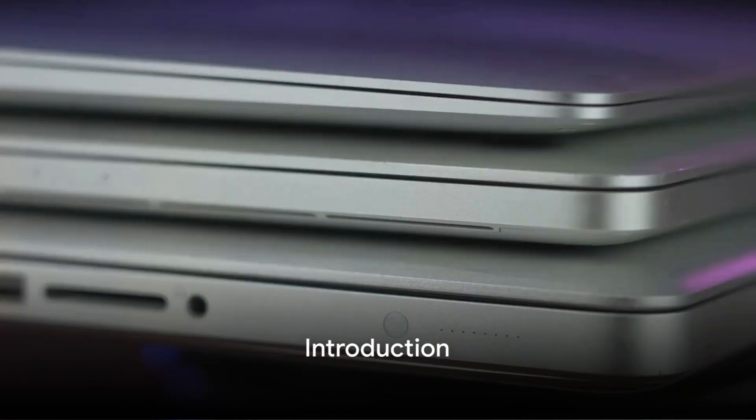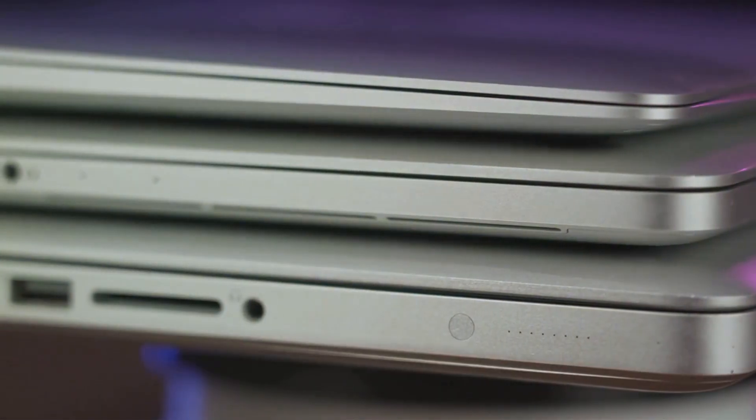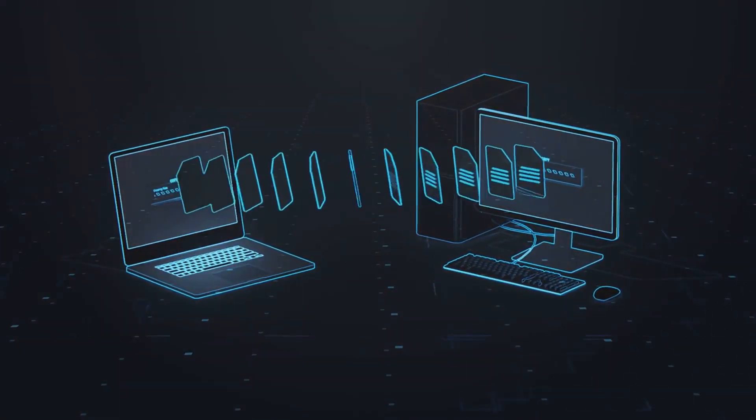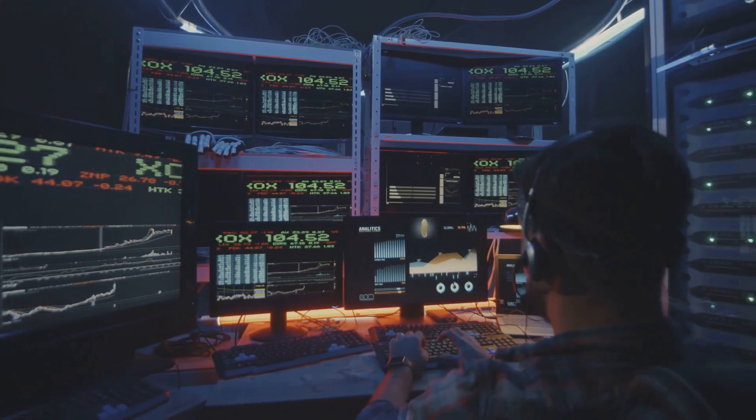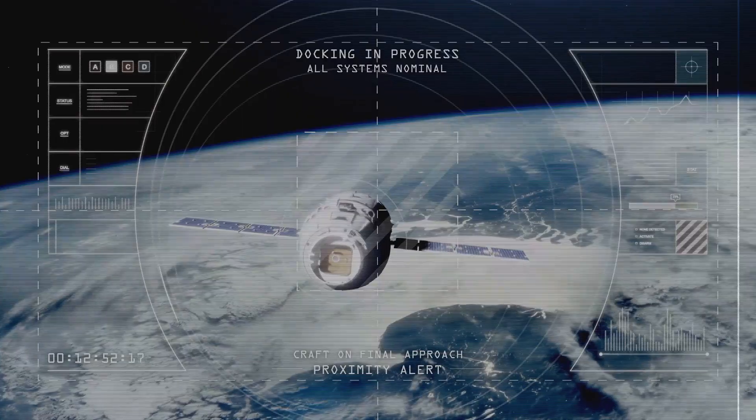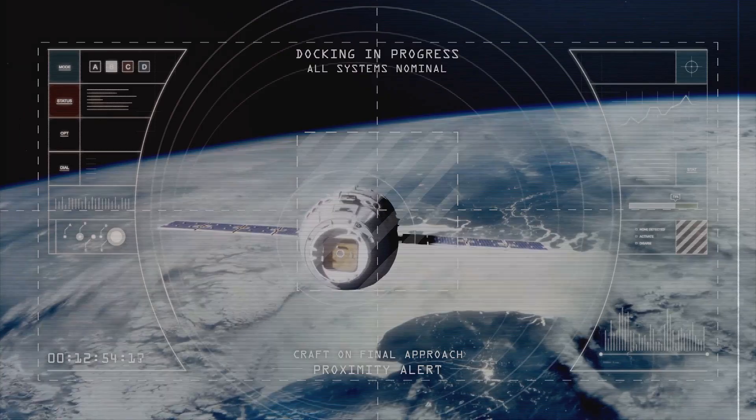Expand your MacBook Pro's potential with a versatile docking station. The best docks greatly increase connectivity for multiple monitors, specialty peripherals, fast file transfers, and more. For M1, M2, and M3 MacBook Pros, these five options deliver excellent Thunderbolt capability.